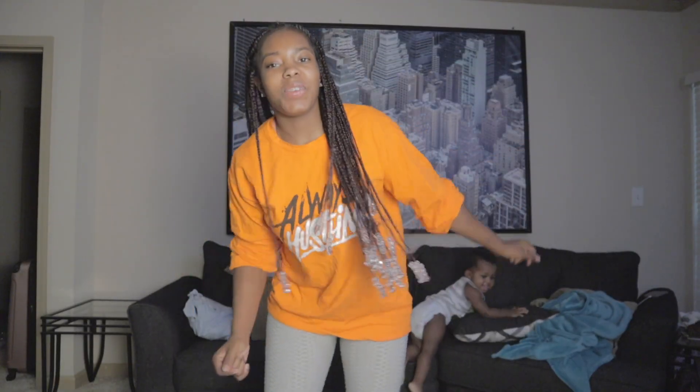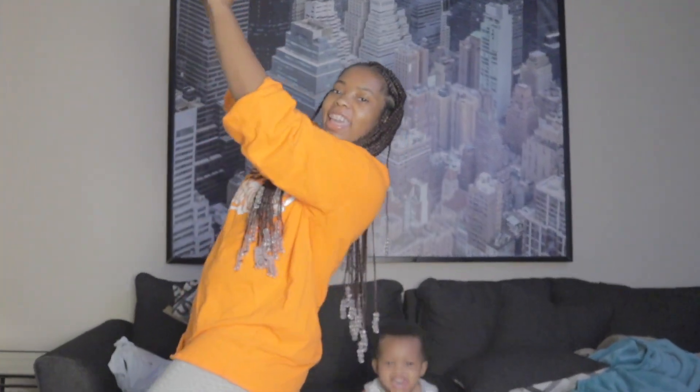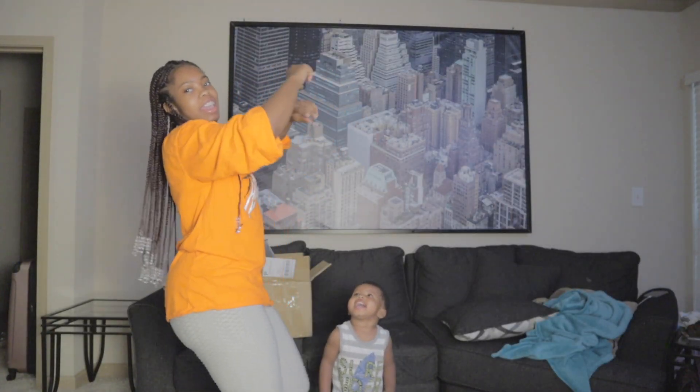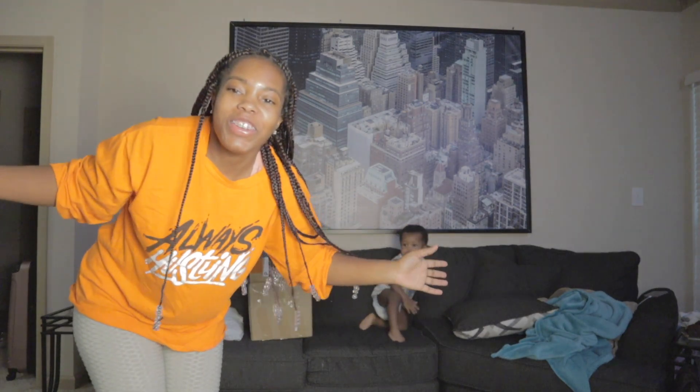Hi guys, welcome back to my channel. If you guys are new, welcome.